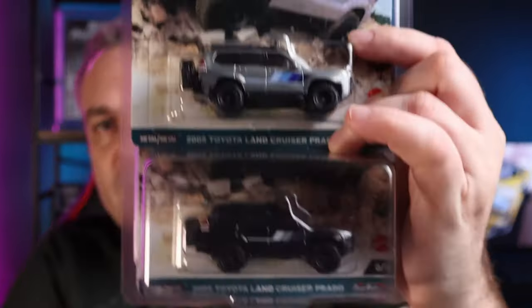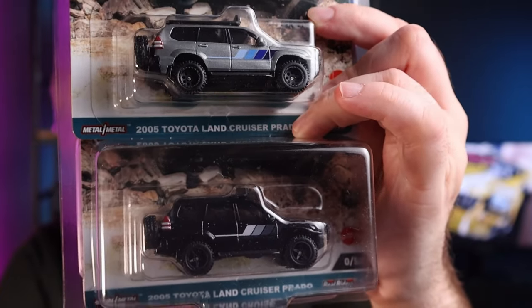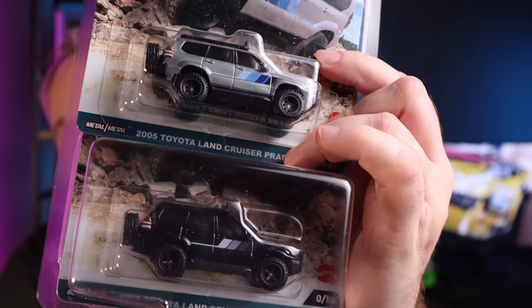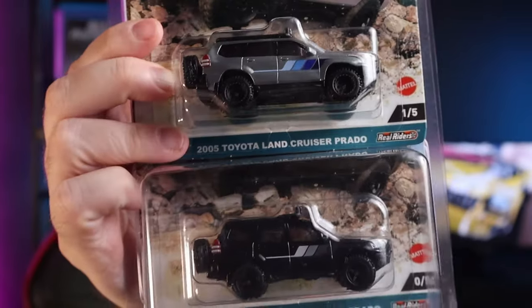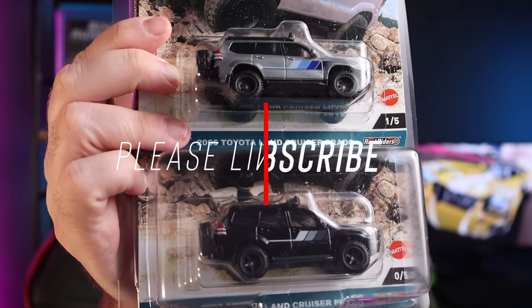Chases haven't been a common occurrence here in South Africa. I haven't seen many people find them in the wild, although I have seen quite a few people find this specific one recently. I think just by sheer volume of Car Culture stock coming in there's been more opportunity to find the chase. I'm not sure if the ratio has been changed so there are more chases per case, but we've seen quite a few people find this one in the wild the last couple of weeks.